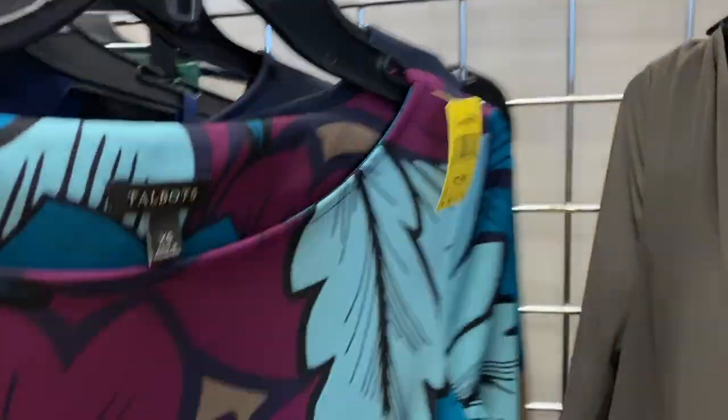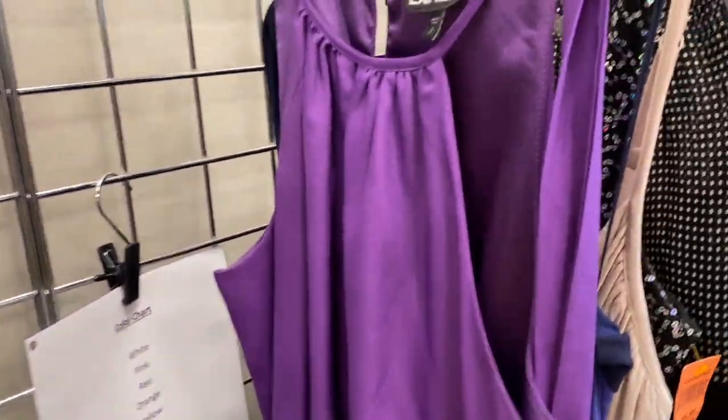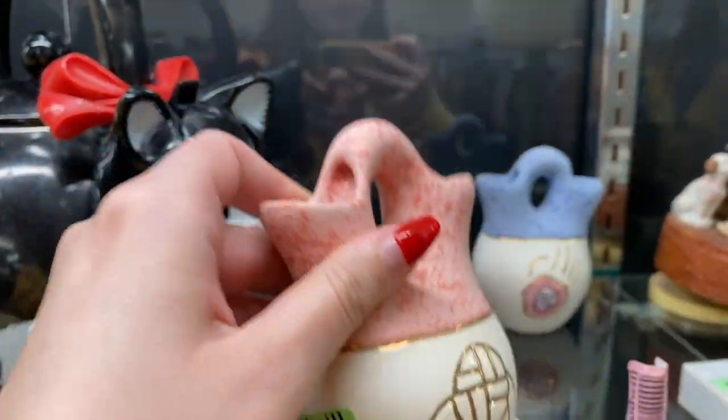I guess I'm looking at this Talbots dress. I don't usually pick up Talbots, maybe if it's very half off. Like if these pieces were half off and they were a bigger size — oh, extra small. Maybe they were half off; we'll have to figure out what the half-off color is later. I didn't find anything in the dress display area, so I moved on from that.